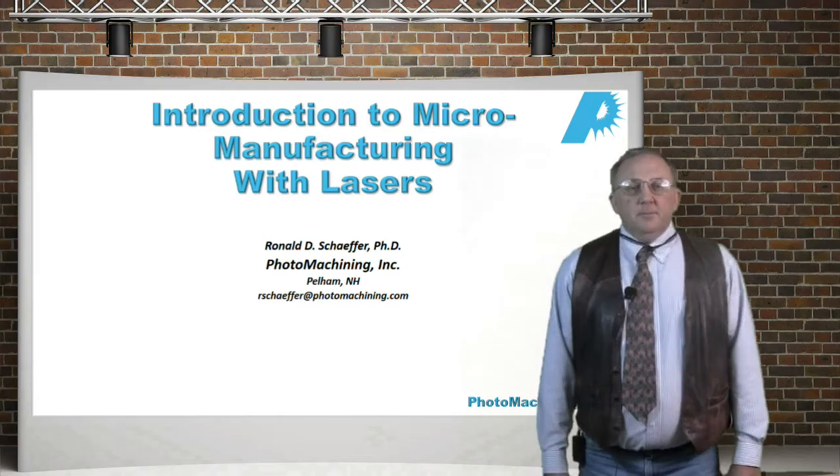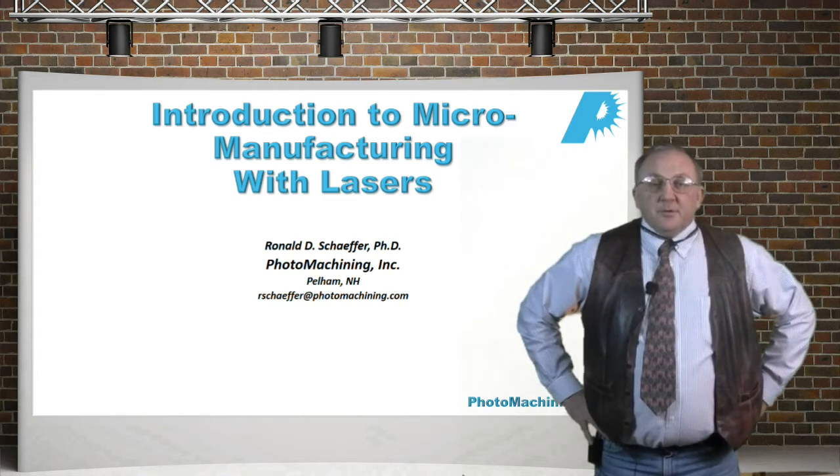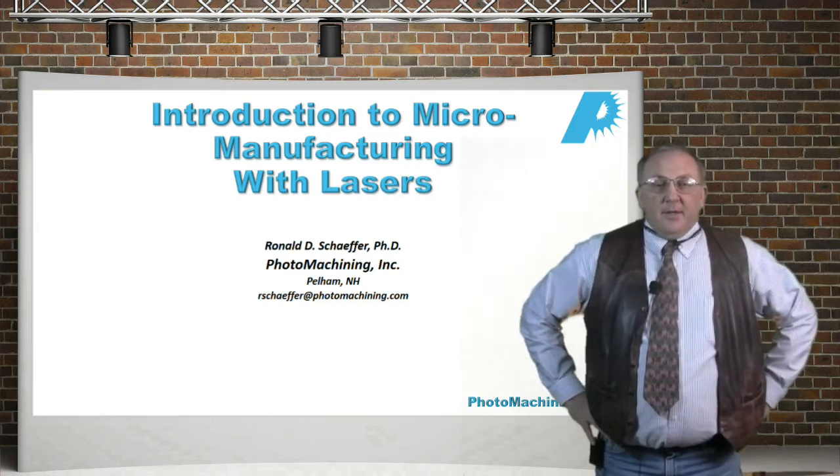Hello everybody. Welcome to Introduction to Micromanufacturing with Lasers. My name is Ron Schaefer and I'm here to tell you about using lasers to make products.